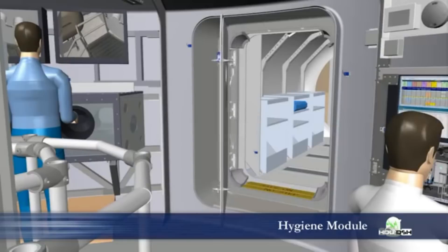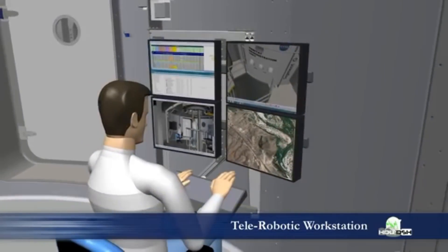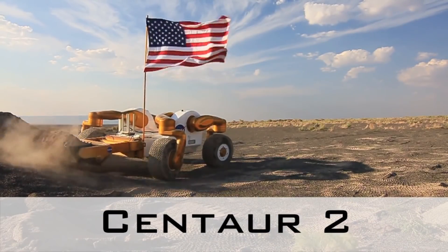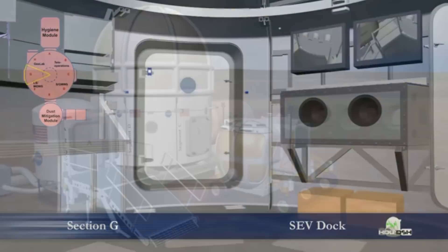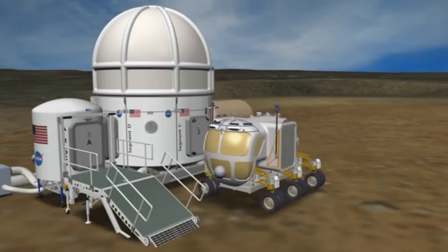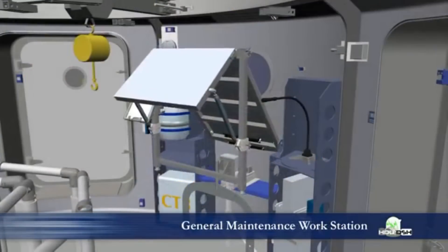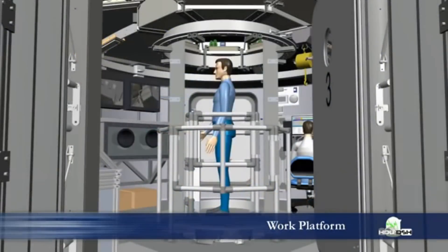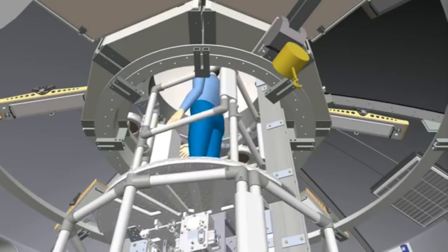It has a hygiene module and a telerobotic workstation where they can control robots to explore hard-to-reach or dangerous places. It has an SEV deck where the rover attaches to the habitat, so they can transfer easily to and from the rover. It has a general maintenance workstation for various repairs. And there is a cool elevator to take them to the second floor, where the crew galley and quarters reside.